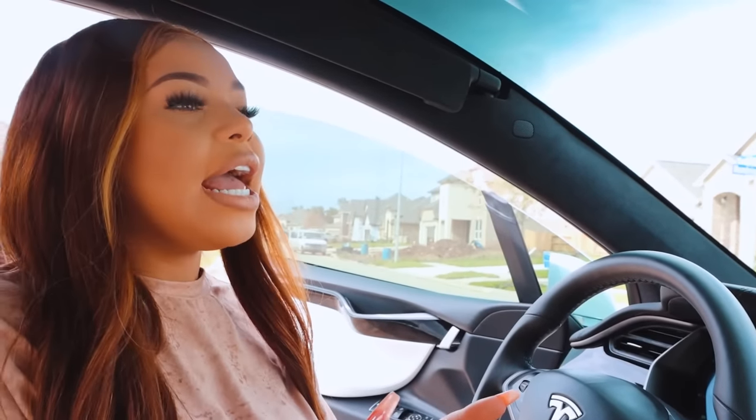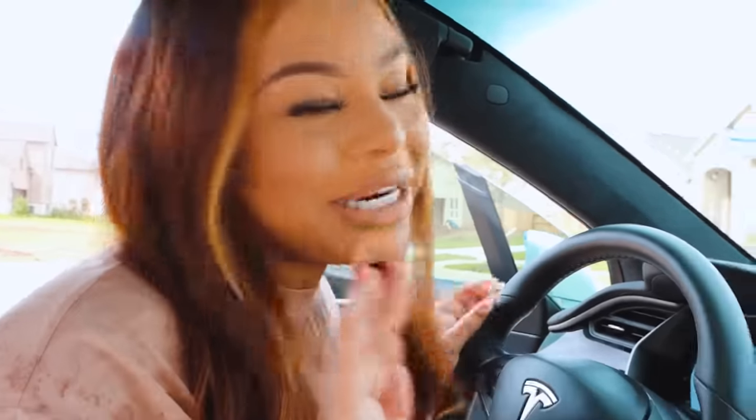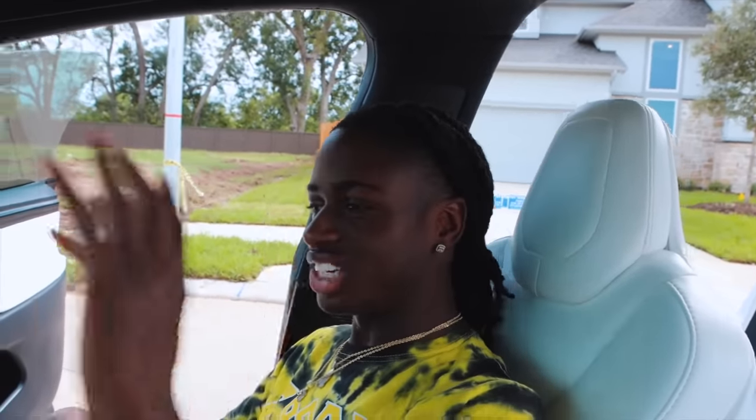A lot of people don't know about the features of this car because they don't really look it up. Not a lot of people have it so I feel like I can show you guys exactly what it does. When Dana was gone in Cali, I drove with my friends and they got inside this car and they were so freaking amazed — like, 'Dang, this car is lit!' The technology is crazy on this car. It's fast, it's got so many features.